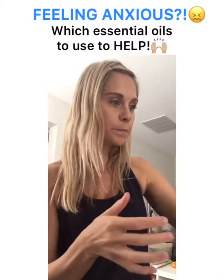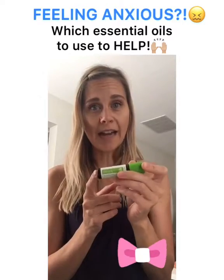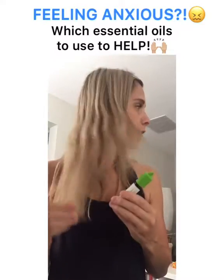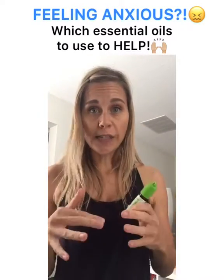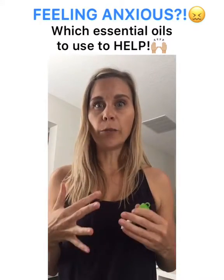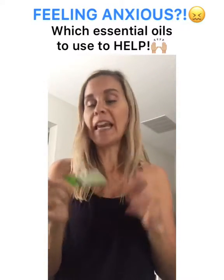Another one I like to use is from the kids line — it's called Steady, the grounding blend. The adult equivalent is Balance, which is my favorite oil ever. Steady has been great lately because I love the smell and it really is grounding. When I think of grounding blends, they have lots of firs and trees in them — those trees have deep roots, really connecting you to the earth and stabilizing you. For me, anxiousness makes me feel like I'm detaching from my mind-body connection and going everywhere.